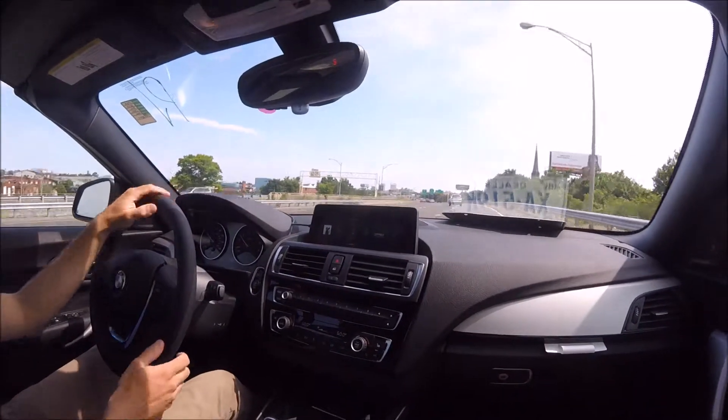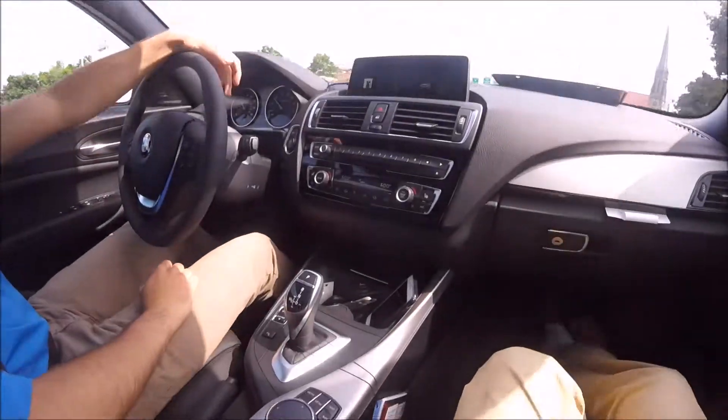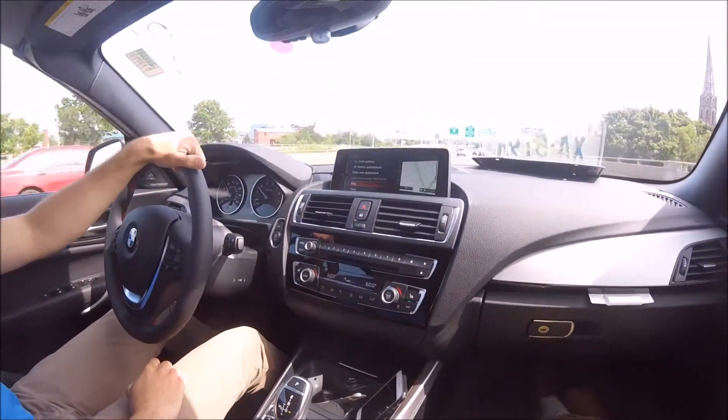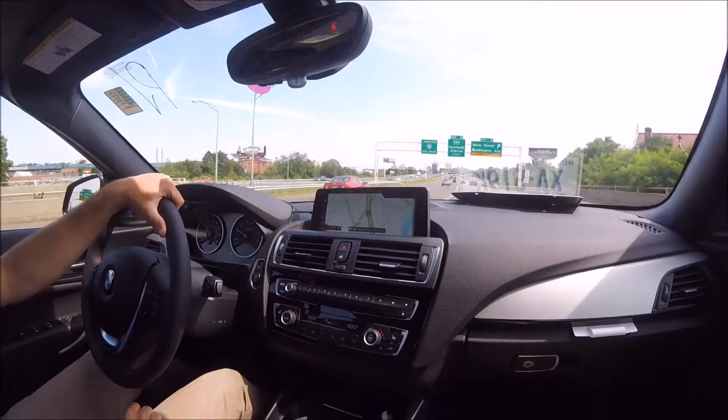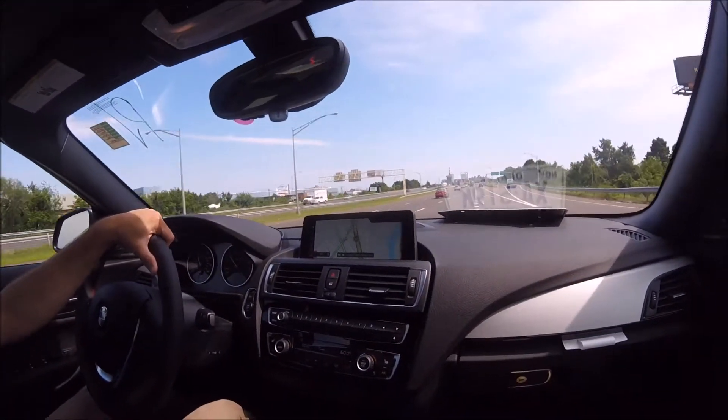This 230i convertible comes equipped with iDrive 6.0. With the navigation system package, you actually get real-time traffic control. If you navigate to navigation and click on the map, you can see yellow means there's some traffic and green means there's no real traffic.